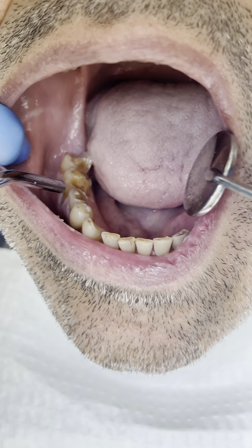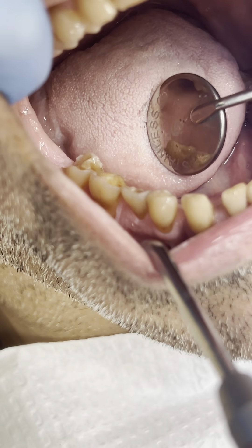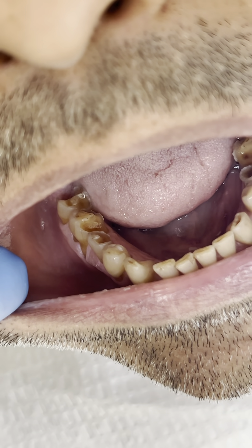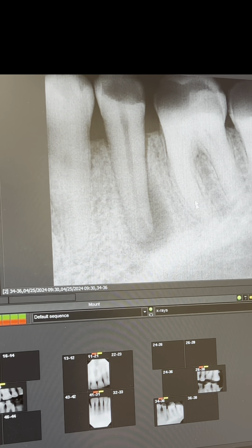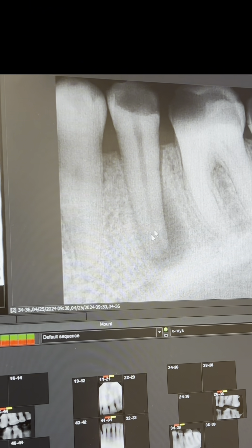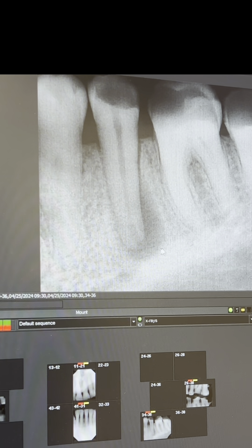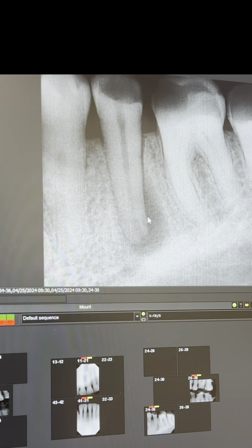If you look here, you have a pattern. This is exactly the area — it's impacted. The patient was in severe pain last night. And if you see here, the periodontal ligament is widening. And this radiolucency area shows the infection. Let's go see the patient's mouth.